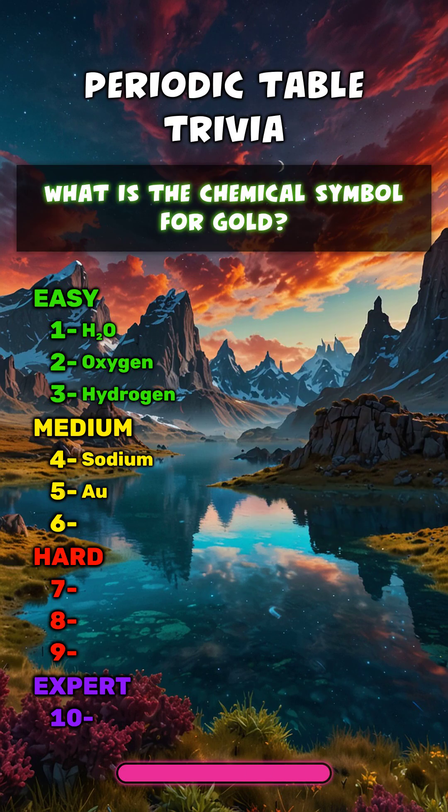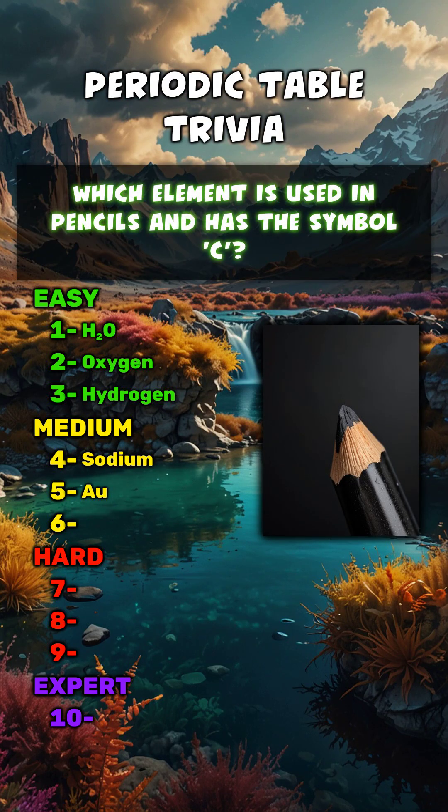Au. Which element is used in pencils and has the symbol C? Carbon.